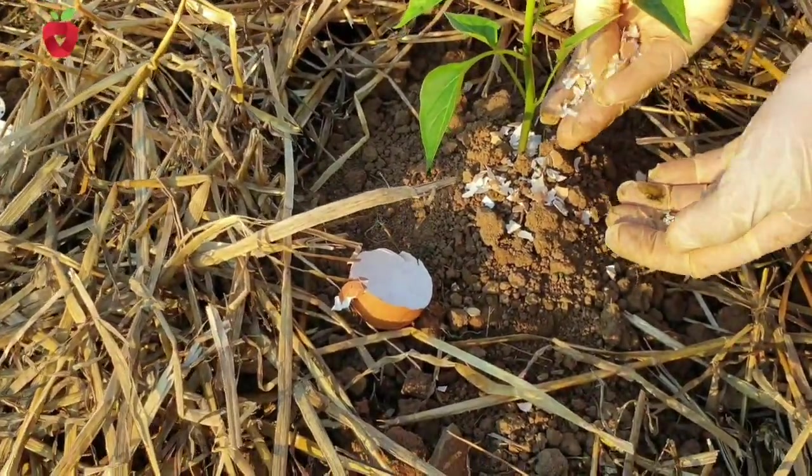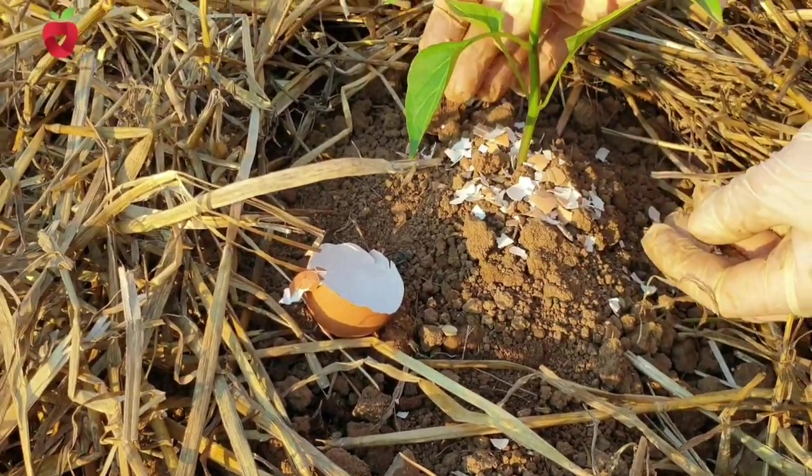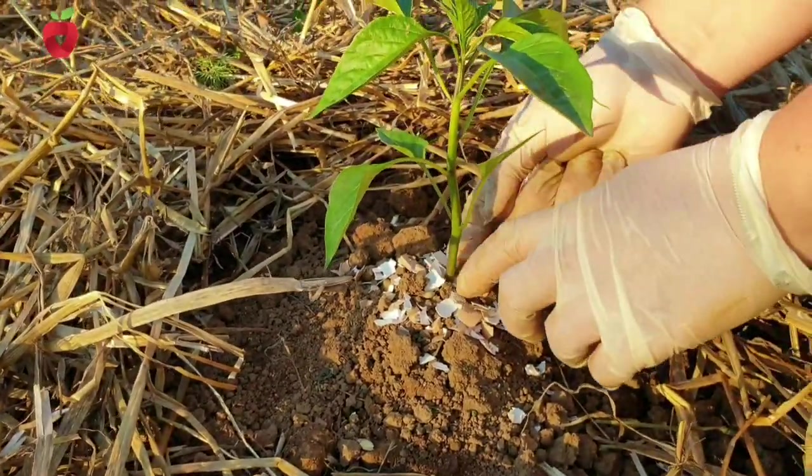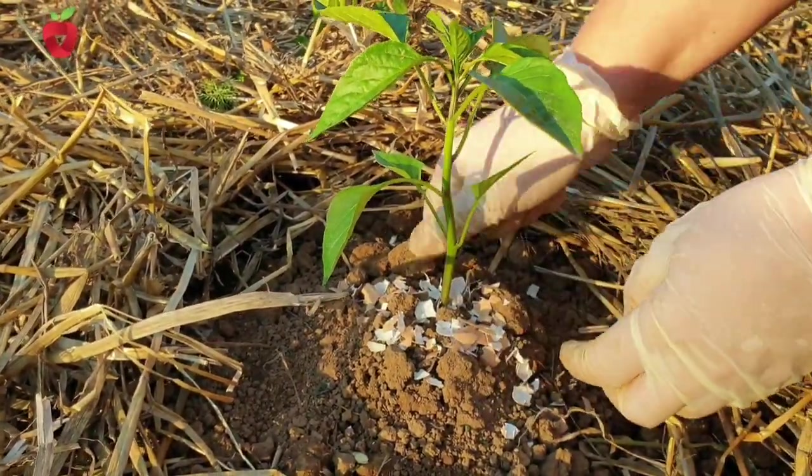Eggshells can also be used as protection against snails, but then they must not be crushed — instead, they should be beaten and placed around the plants in a thicker layer that prevents snails from reaching them.